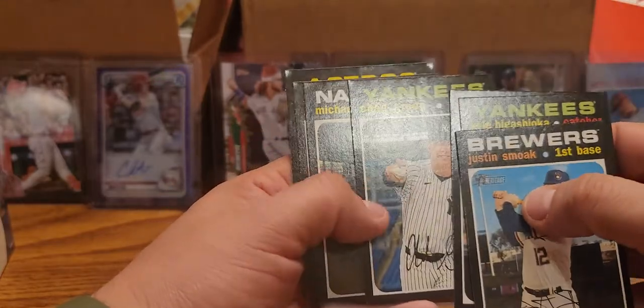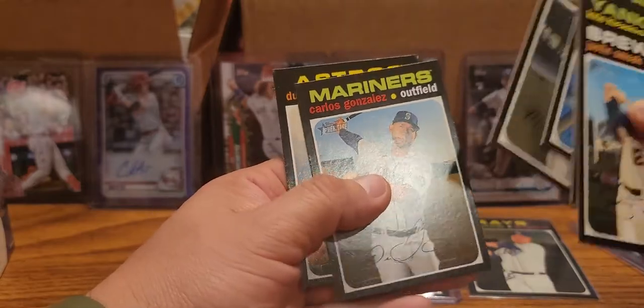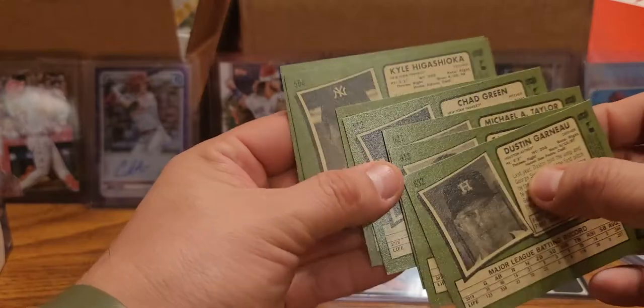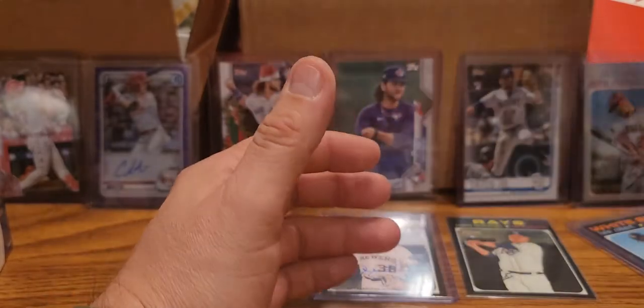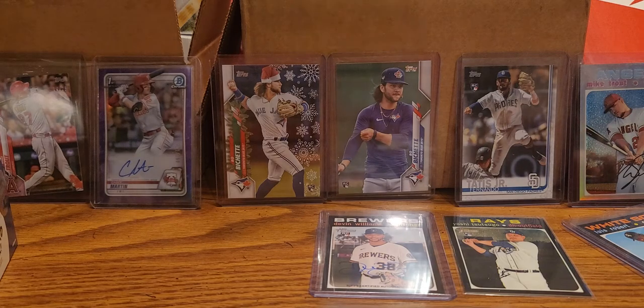Chad Green looks way different. Chad Green, Michael Taylor, Carlos Gonzalez again, and Danny for now. So yeah, there's quite a bit of repeats on this. Oh well. There you guys have it - there's all the rookies, all the short prints.